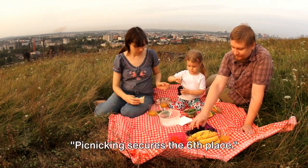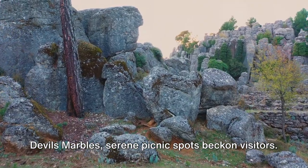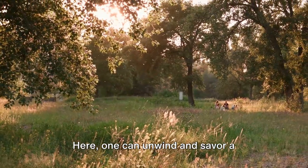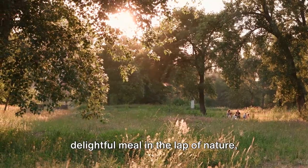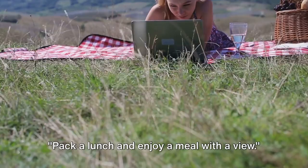Picnicking secures the 6th place. Nestled amidst the rugged beauty of Devil's Marbles, serene picnic spots beckon visitors. Here, one can unwind and savor a delightful meal in the lap of nature, soaking in the tranquility. Pack a lunch and enjoy a meal with a view.